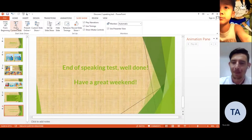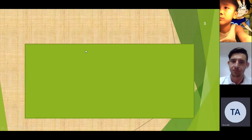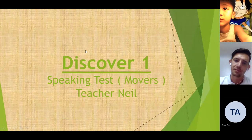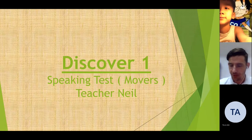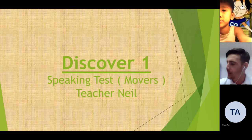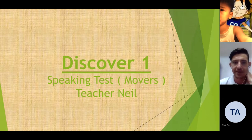Let's get started. How are you today, Dukai? I'm good. Great. Are you ready? Yes. Excellent. Welcome to your Discover 1 Movers speaking test.